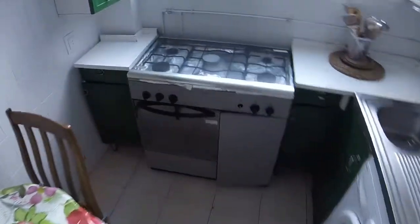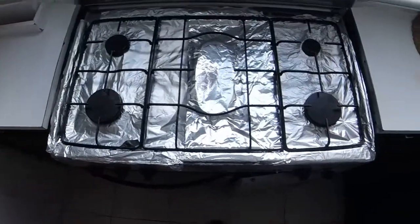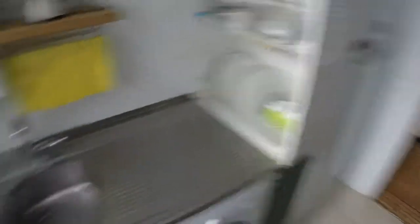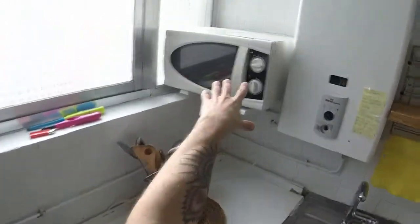And now let's see the kitchen. Here we are — we have a round table with some chairs. Here we can see a gas stove. This is the oven, and we have a rectangular sink. We have plates, glasses, and pans. Here we can see a microwave, and this is the fridge.